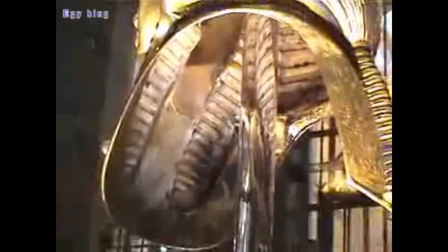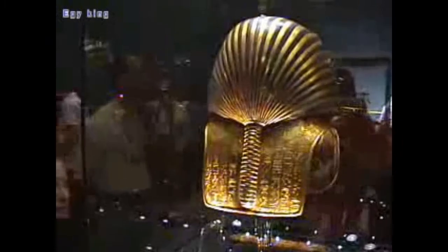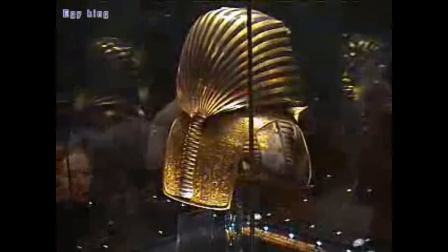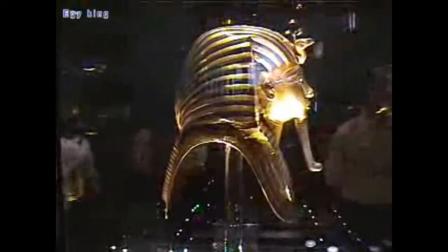By the New Kingdom, masks were back in fashion, as evident from the magnificent mask of Tutankhamen. In the second half of the 18th Dynasty, cartonage masks extended to cover the area below the chest. Then from the 19th to the early 22nd Dynasty, full-length cartonage masks — better known as cages or covers — appeared. These extensions were sometimes referred to as mummy boards.